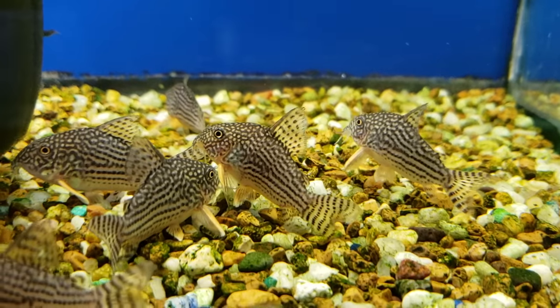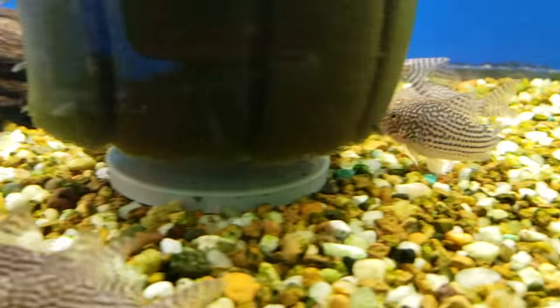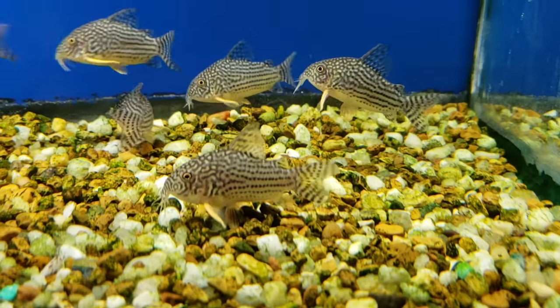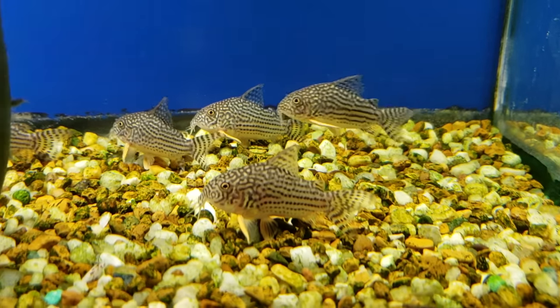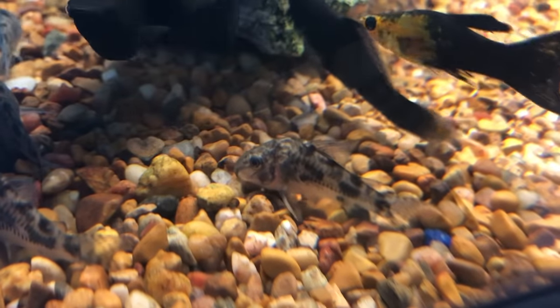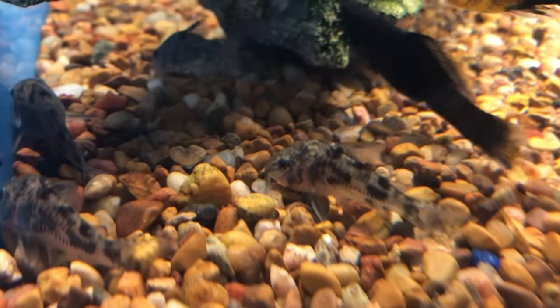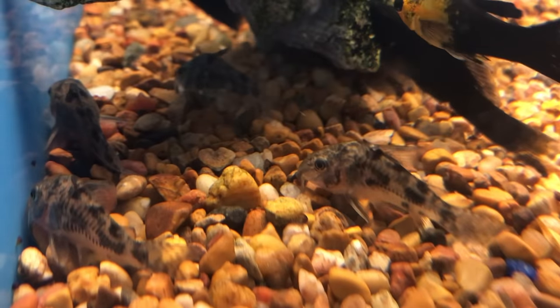Corys are kind of like snails though — some of them get bigger than others. If you've got a smaller tank like a 10 gallon, go with panda corys, but you wouldn't want to put pepper corys in a 10 gallon because they can get almost four inches in size. Just check into them before you buy them, but the important thing is they're great tank mates for bettas.